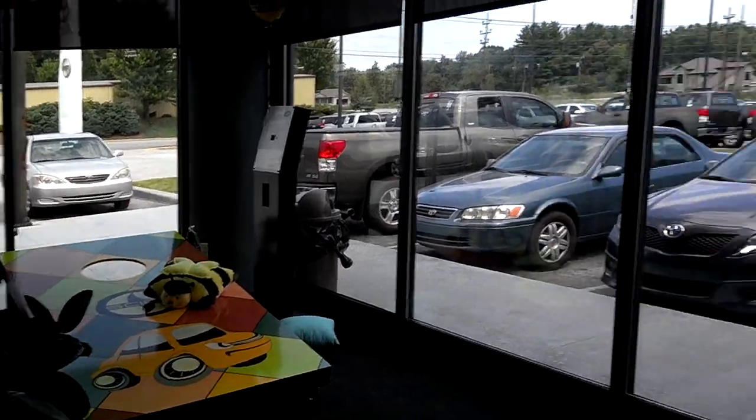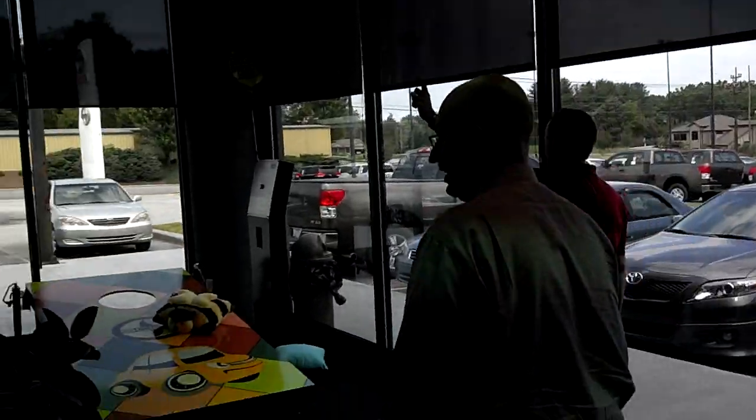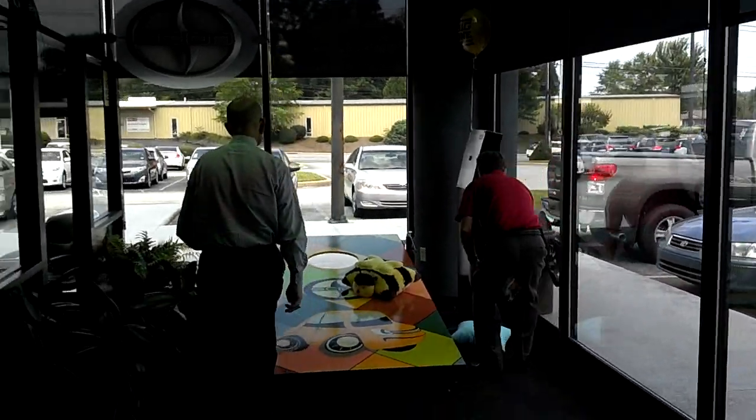This is the way we cornhole in Hendersonville and South Asheville. This is just the way we do it. This is tough. This is the most pressure I've ever felt.